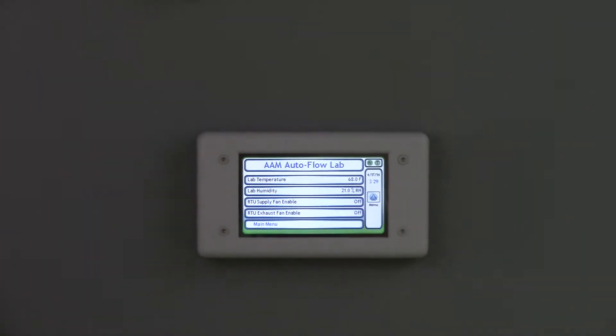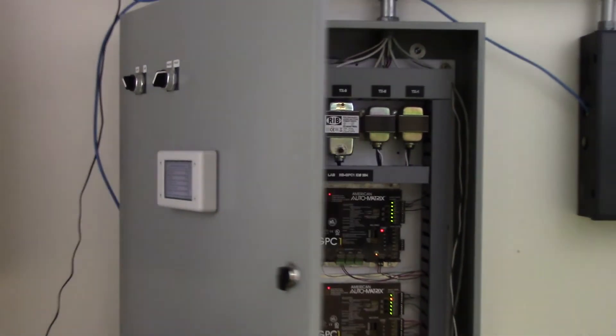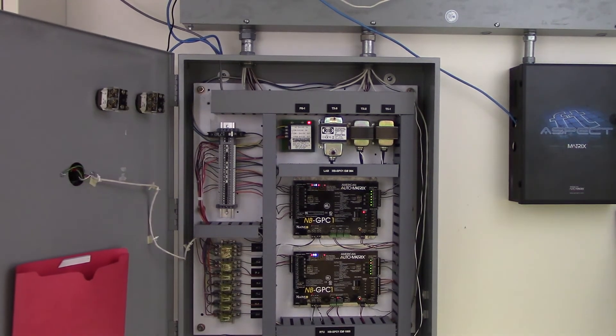Another popular use involves mounting the display directly on a BACnet-compliant device or group of BACnet-compliant devices. In this way, even without a broader building network to tie into, this display can still be used to directly control any generic BACnet device, eliminating the need to create a larger building network.